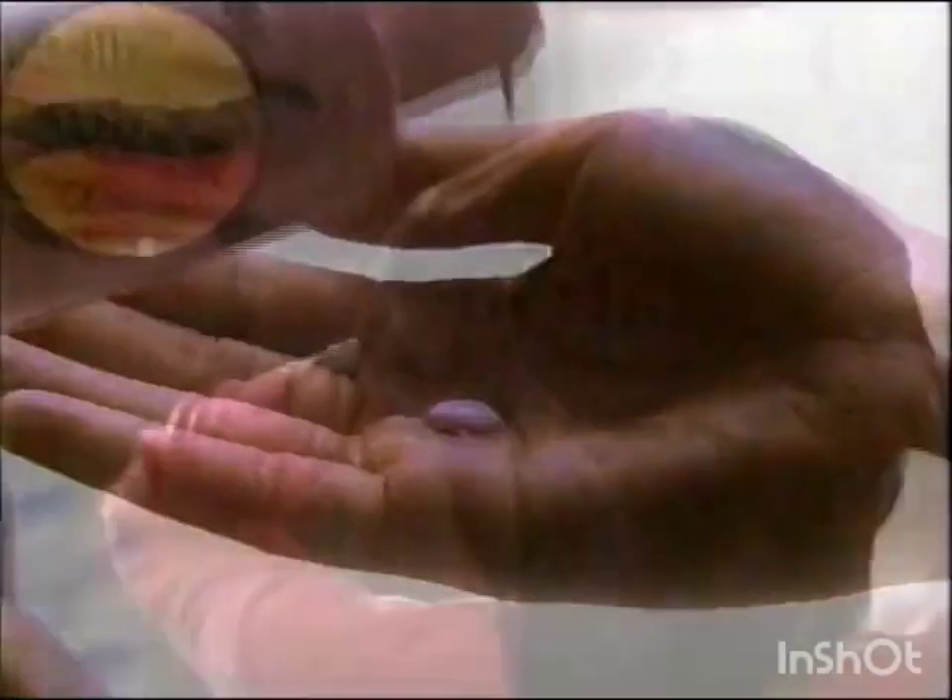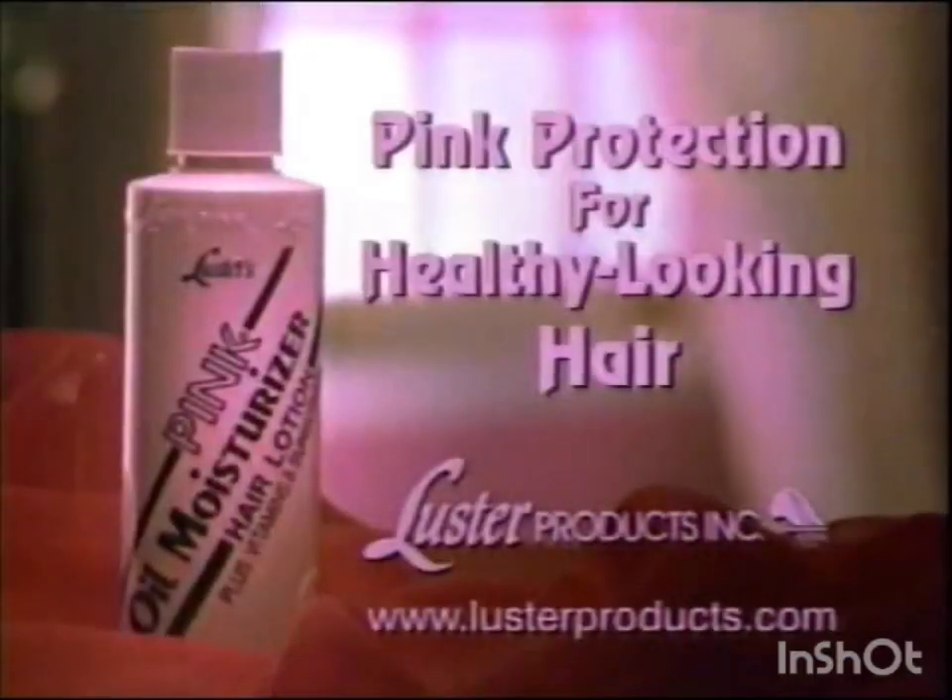That's why we need Luster's Pink Moisturizing Hair Lotion. Just a little penetrates every strand, protecting against hot irons and over-styling, keeping our hair healthy-looking and manageable. Luster's Pink Moisturizing Hair Lotion — healthy-looking hair.